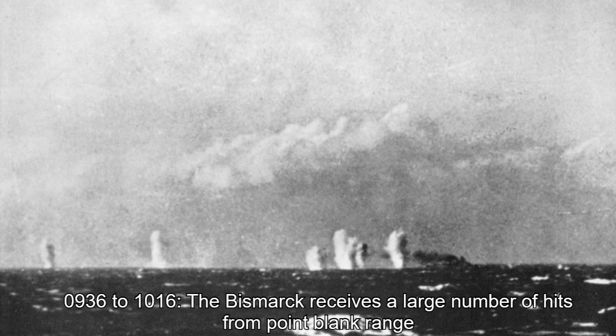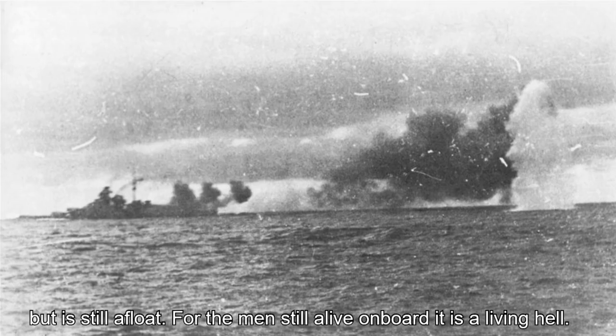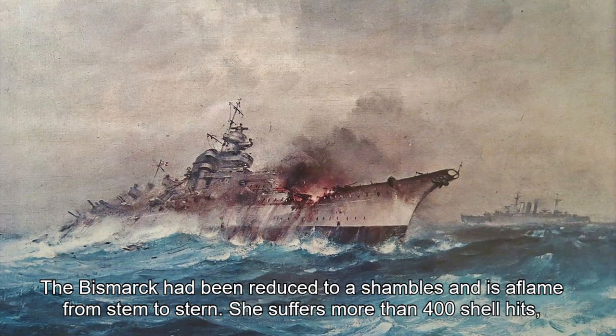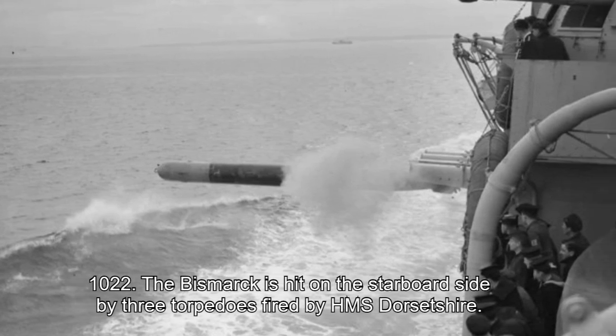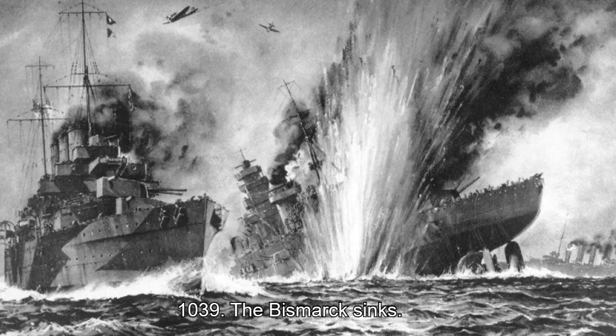09:36 to 10:16 hours: the Bismarck receives a large number of hits from point-blank range but is still afloat. For the men still alive on board, it is a living hell. 10:00 hours: demolition charges explode in the Bismarck's turbine room. The Bismarck has been reduced to a shambles and is aflame from stem to stern. She suffers more than 400 shell hits but stubbornly remains afloat. 10:22 hours: the Bismarck is hit on the starboard side by three torpedoes fired by HMS Dorsetshire. 10:39 hours: the Bismarck sinks.